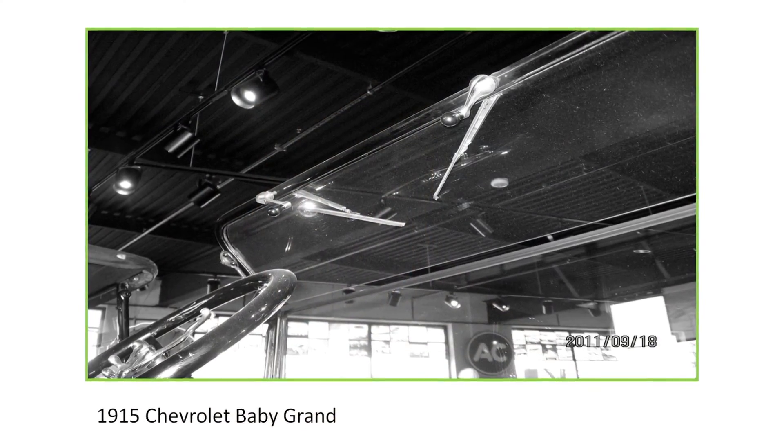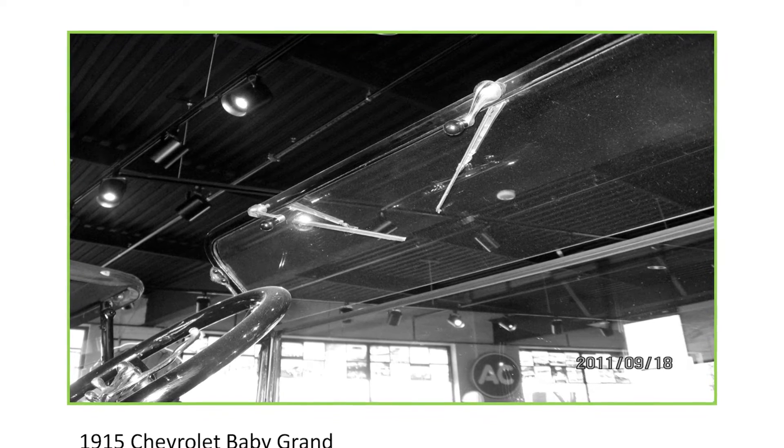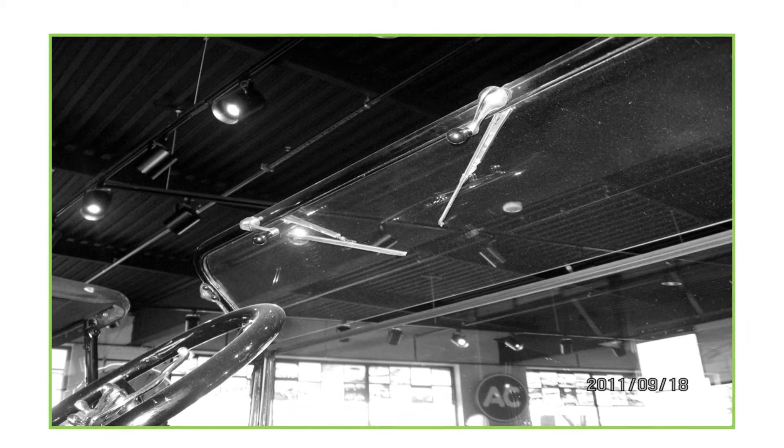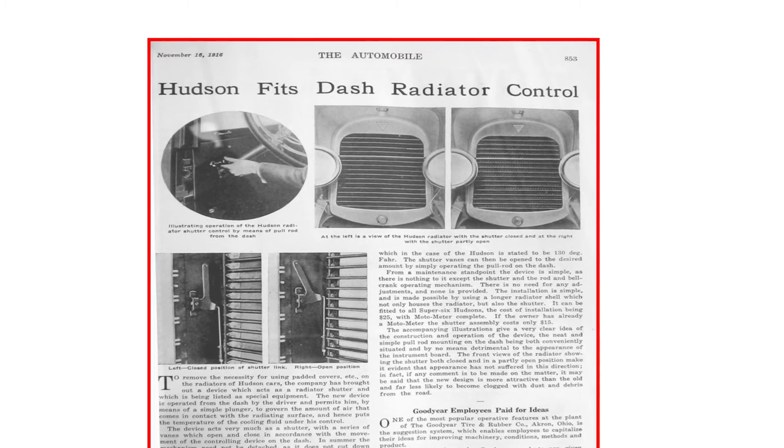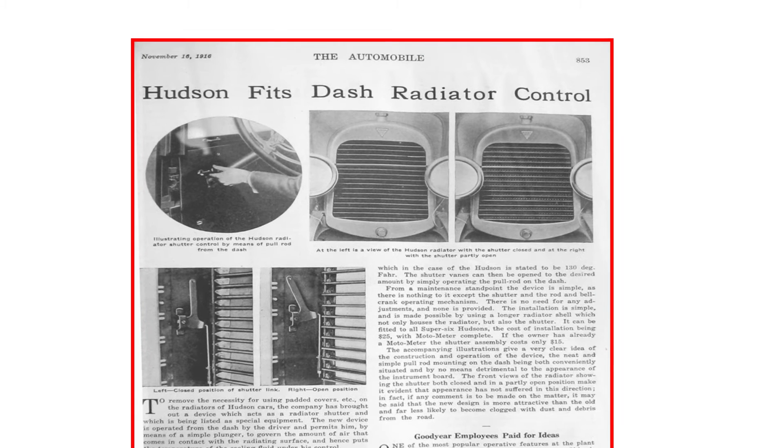The 1915 Chevrolet Baby Grand is fitted with two windshield wipers — the earliest example I could find of two wipers — and these were hand-operated. I'm not certain whether they were factory-fitted or aftermarket. In 1916, Hudson offered shutters in front of the radiator, similar to what is being fitted to modern automobiles to increase cooling system control. These were intended to increase vehicle warmup by closing off airflow through the radiator.